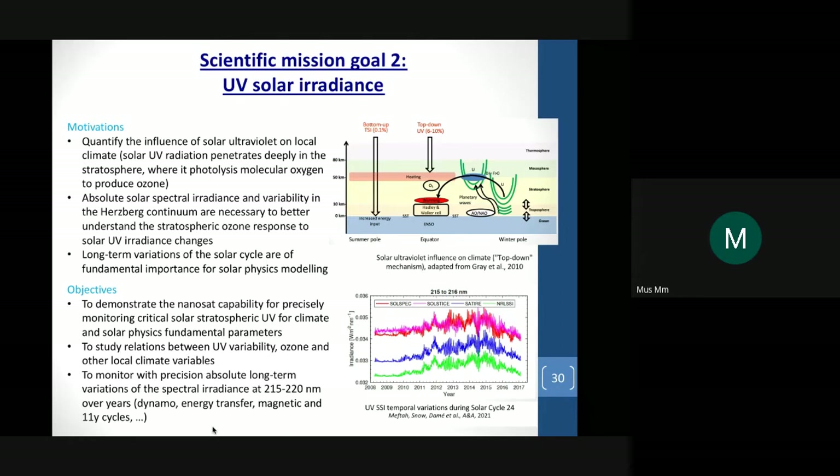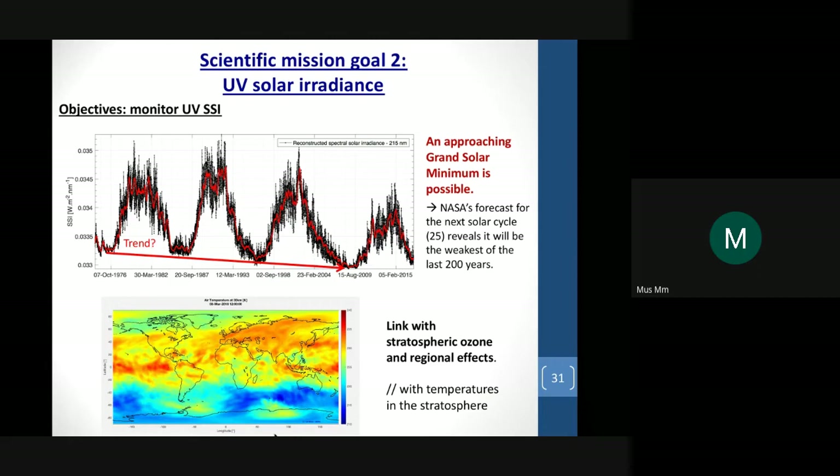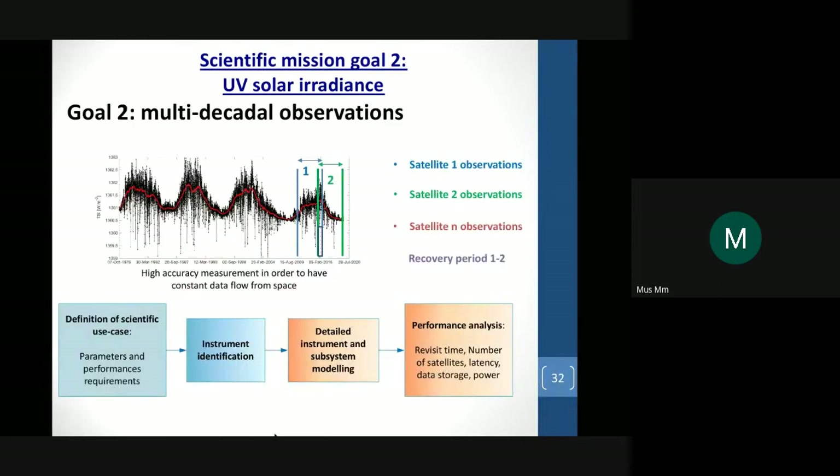We published a paper with LASP and Martin Snow related to a table of all solar spectral irradiance variability across the full spectrum. We are interested in following this measurement and its evolution. With CubeSats it is possible to do this. We don't know if there is a trend in the decrease of solar spectral irradiance, which could suggest an approaching grand solar minimum that might have a small effect on global temperature. The second challenge is multi-decadal observation — having a spacecraft or constellation launched continuously to ensure full-time observation of this essential climate variable.